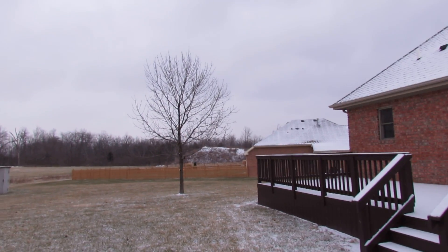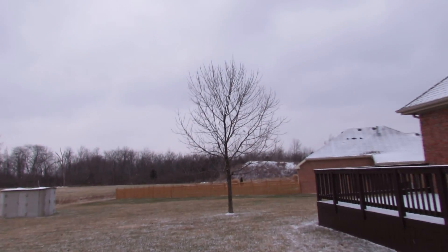Even beyond that neighbor, you don't really have a whole lot of tree line back there.